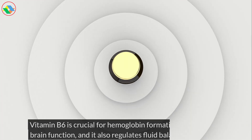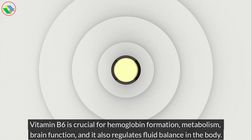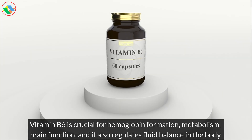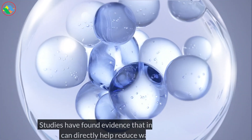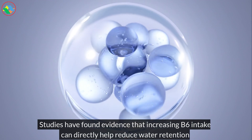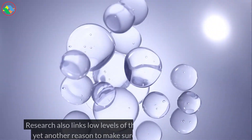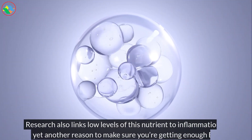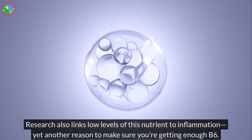Vitamin B6 is crucial for hemoglobin formation, metabolism, brain function, and it also regulates fluid balance in the body. Studies have found evidence that increasing B6 intake can directly help reduce water retention. Research also links low levels of this nutrient to inflammation, yet another reason to make sure you're getting enough B6.